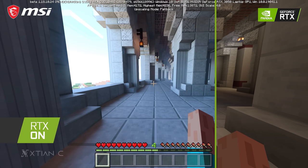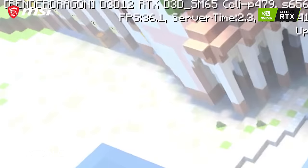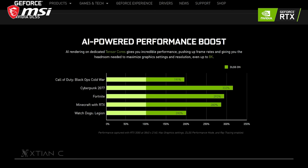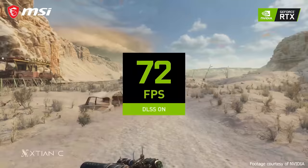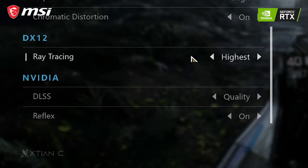The FPS drop is significant with RTX on. We also see this in Minecraft, where there are significant changes with RTX on — visible light rays, effects, and reflections, along with a big drop in FPS. This is where DLSS comes in, which stands for Deep Learning Super Sampling. It's an AI upscaling technology that increases graphics performance using the RTX card's dedicated Tensor Cores, which utilize deep learning algorithms to produce sharp images while boosting frame rates. It can be used alongside ray tracing to increase FPS.